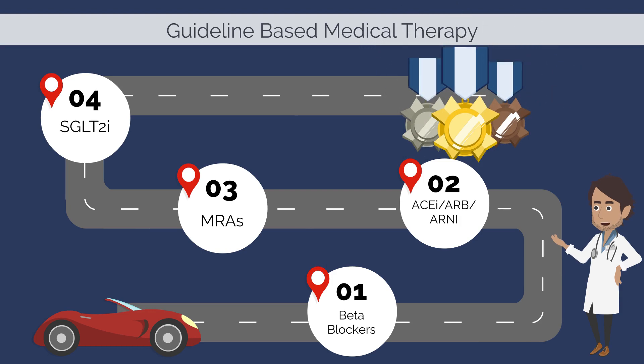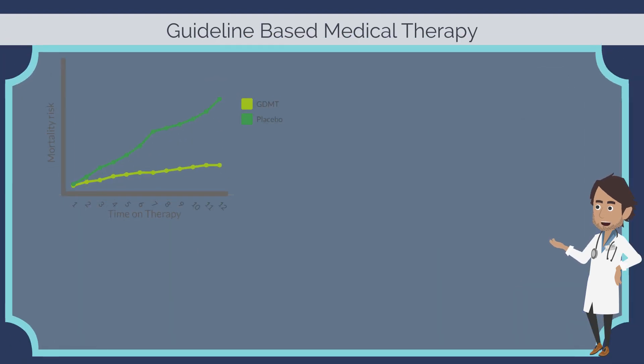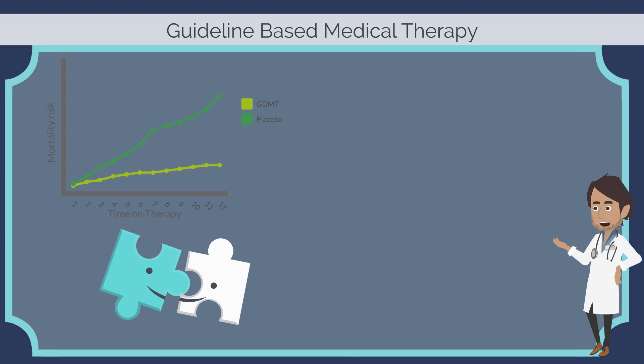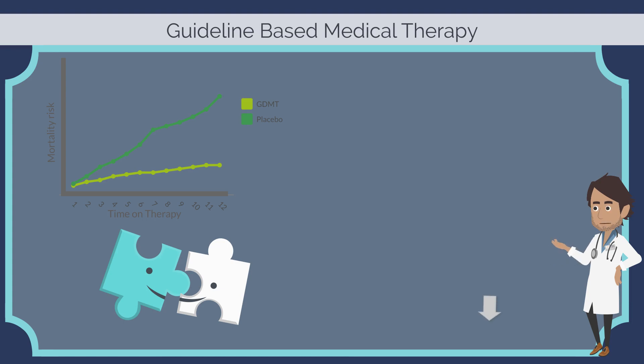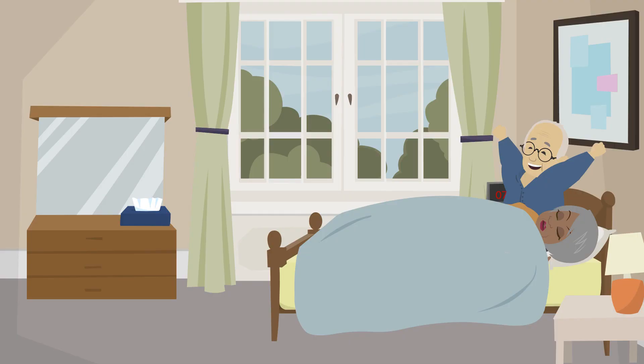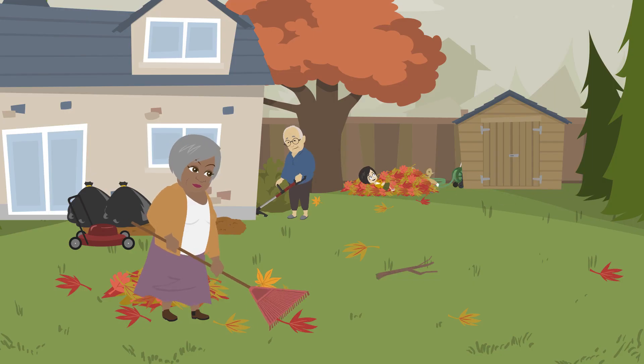Each medication class is discussed separately in another video. Each type of medication on its own has been shown to lower the risk of death for patients with heart failure. In combination, these four drugs are estimated to lower the risk of death by over 70%. They also help people feel better and be able to do more activities.